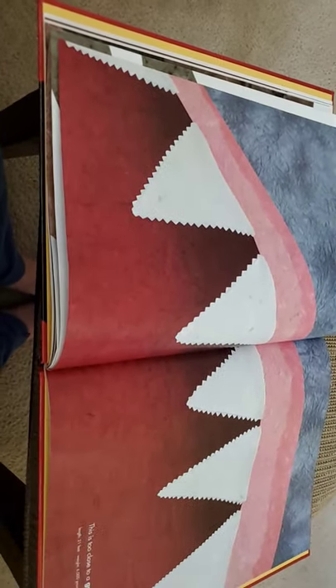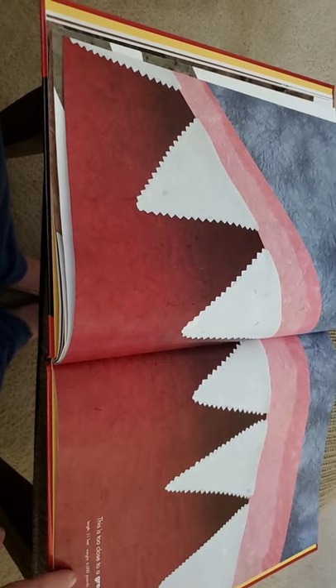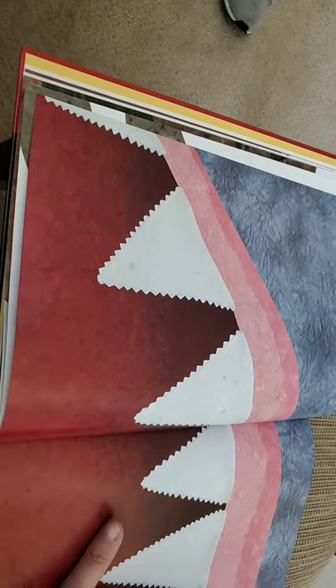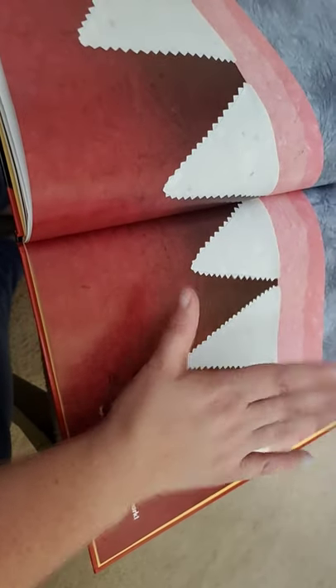This is too close to a great white shark. Great white sharks are 21 feet and they weigh 6,000 pounds, and their teeth are four inches long. Here's my hand — its teeth are as long as my fingers and my palm. That is giant.